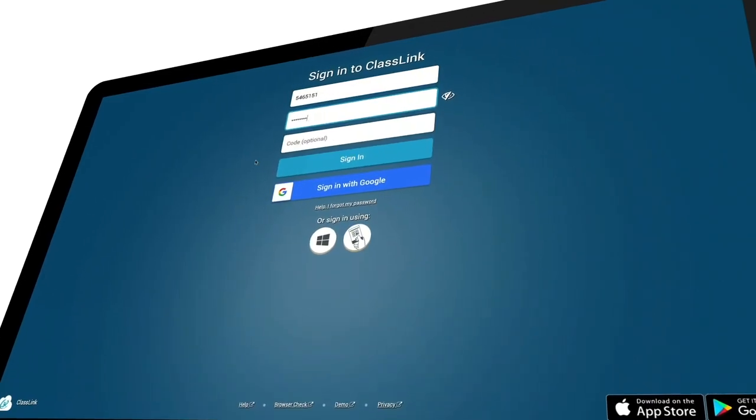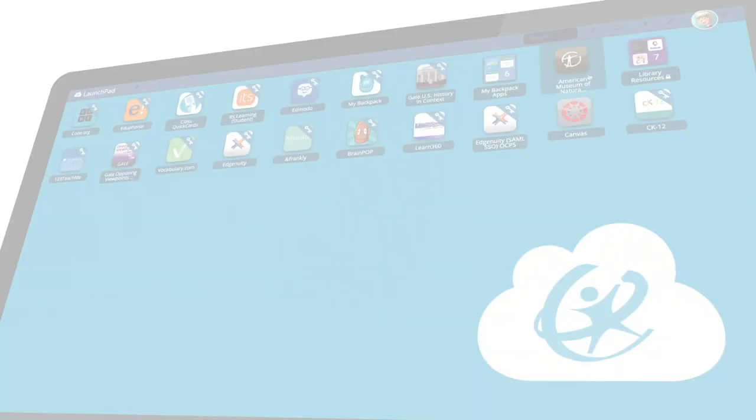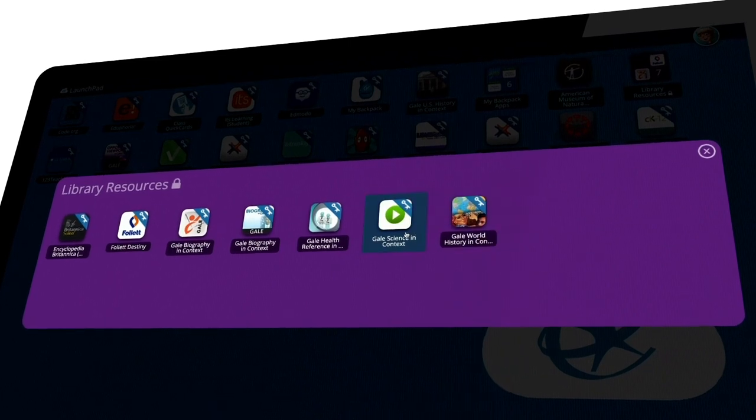Classlink is one place that they log into where everything that they need and are using in their classroom is right there in front of them. Our kids only have to remember one password. It brings them to a splash page, and then everything they need is just a click away.